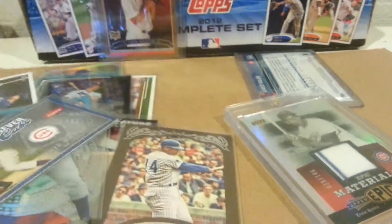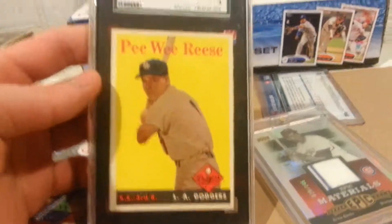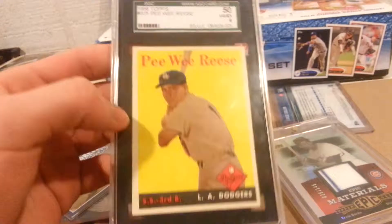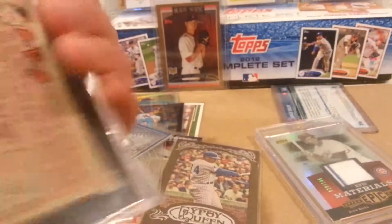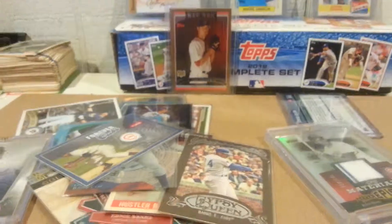And then back to Pee Wee Reese — had this one for a little while. I think it's better than a 4, but oh well. Nice card. So thanks for watching!